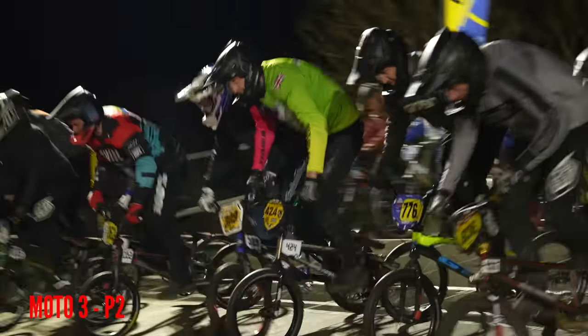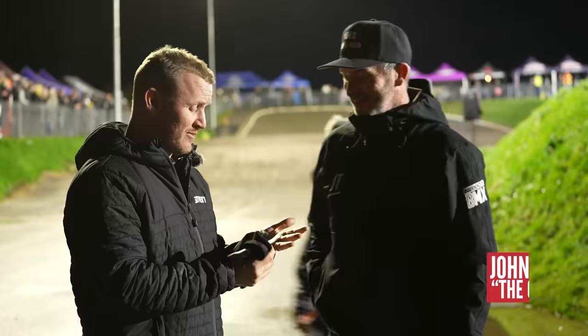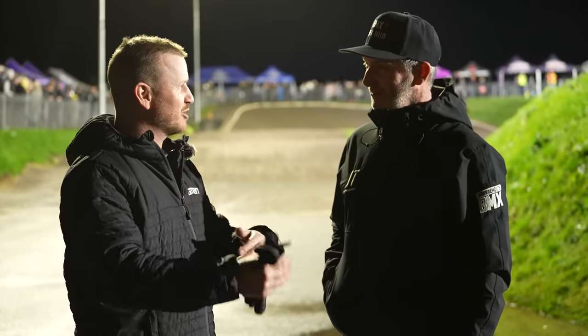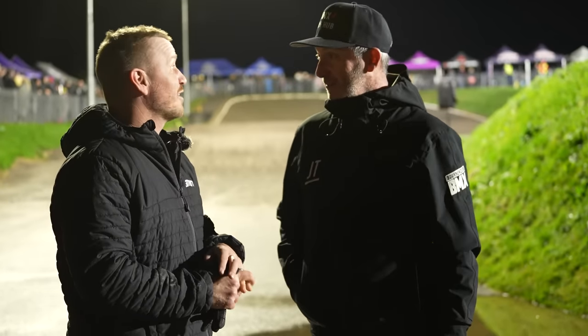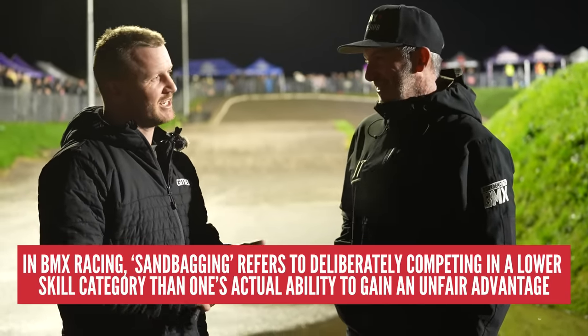Blake, how's it going? Dude, it's going well. First moto, nerve-racking. But I think I've boosted my confidence because I got first in that one. And then the second one, kind of got into it — you said the first one is a bit stressful. Second place — on a full gate as well. Full gate, never tried that before, ever in my life. Got second. Feel like I'm sandbagging it right now.